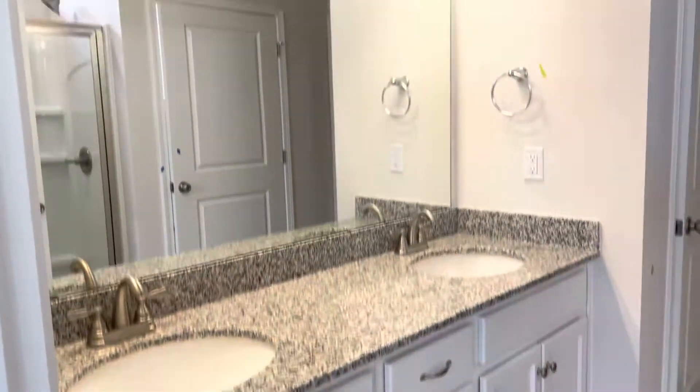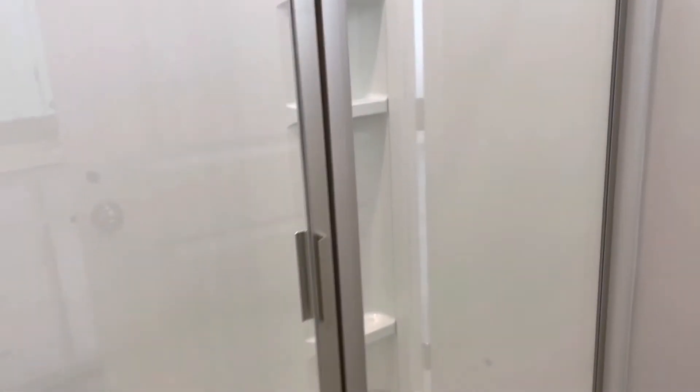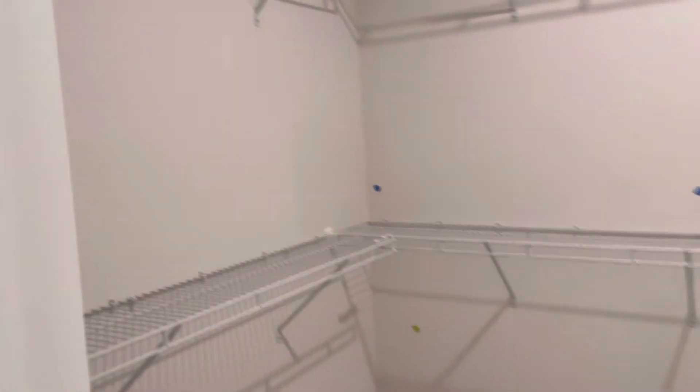Double vanity. And then there's our standing shower, good size. Separate toilet room with a window. And this has two inch blinds throughout. There's a linen closet and then a huge primary closet.